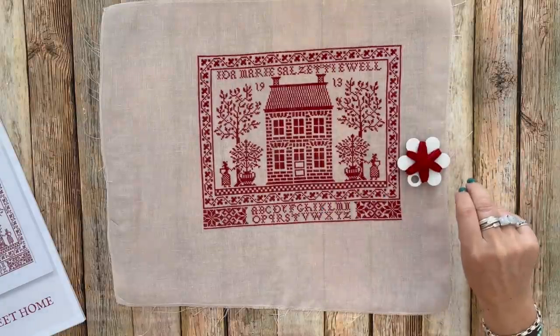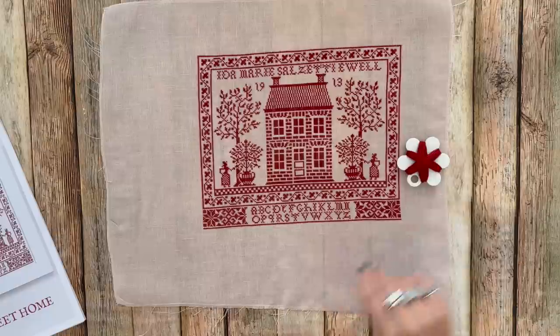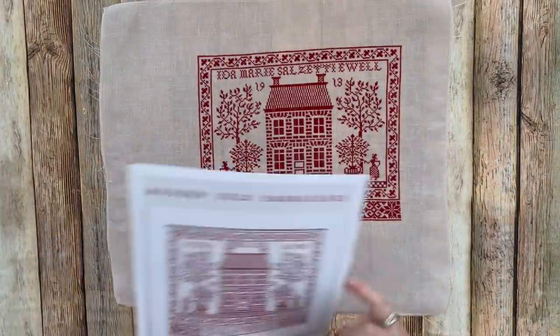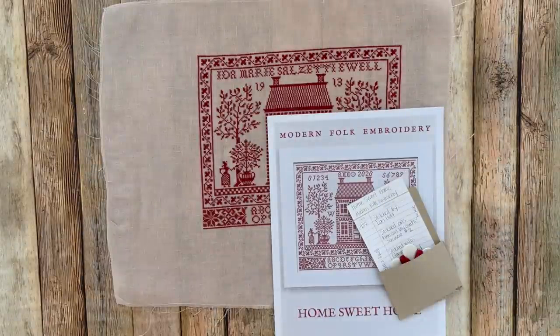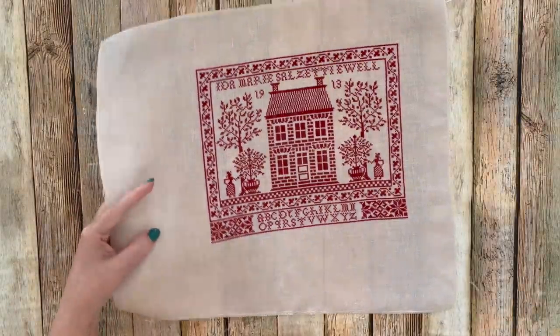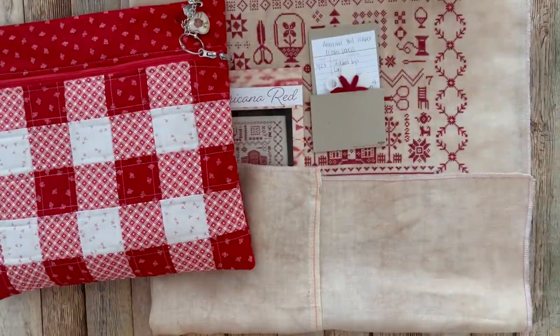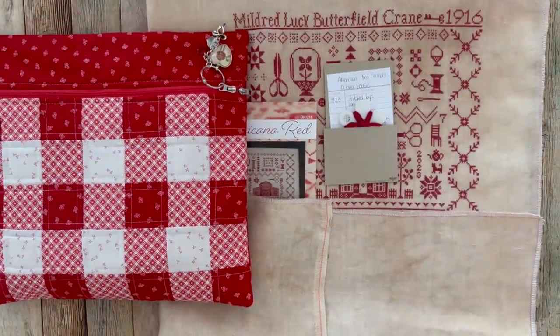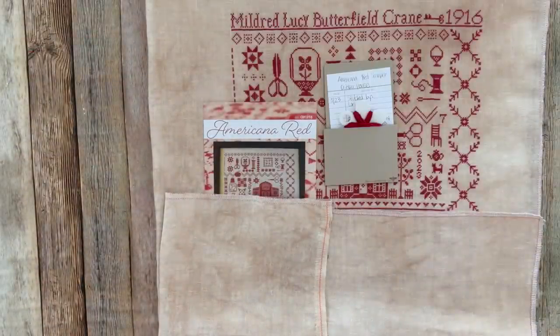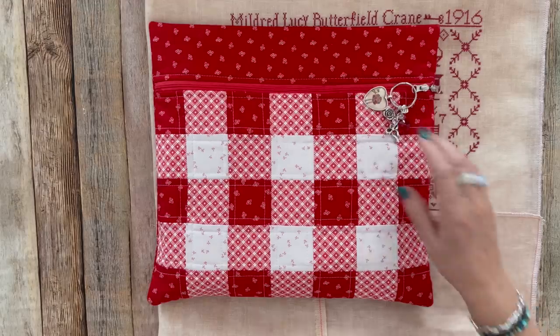My last two great-grandma samplers are at the framers right now, and when I pick those up in a couple of weeks I'll take this one in to be framed. Now this next one is for my other grandma — my mom's mom, Mildred Lucy Butterfield Crane, the grandma I grew up next door to. This project lives in a bag that Christy made me for my birthday, with a cute charm she picked out.